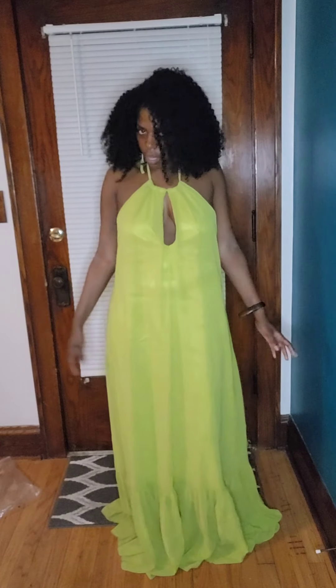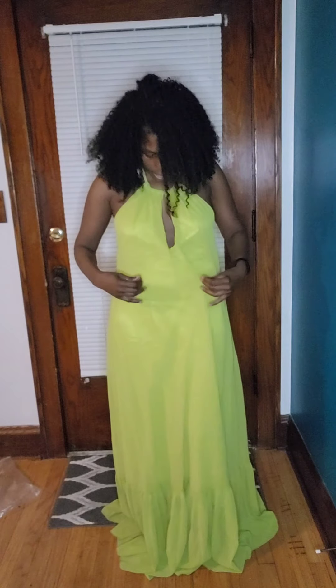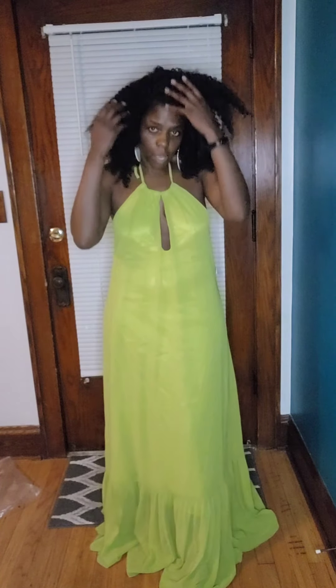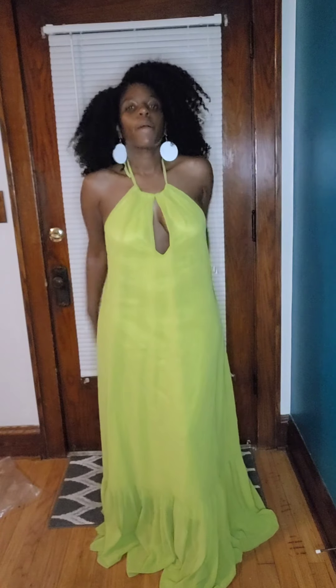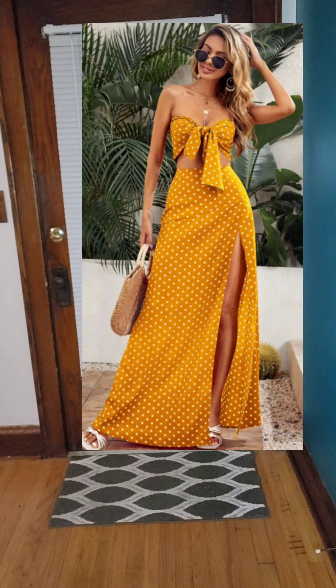This can't go to Vegas, and realistically I don't have any weddings to go to, and honestly this isn't my wedding style anyway. So this was not what I thought it was.